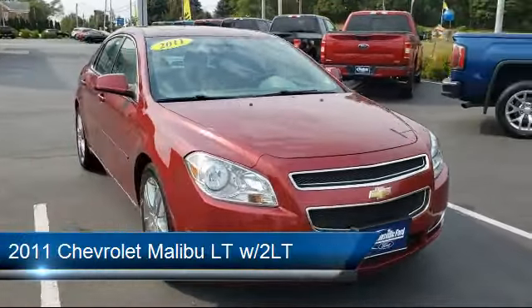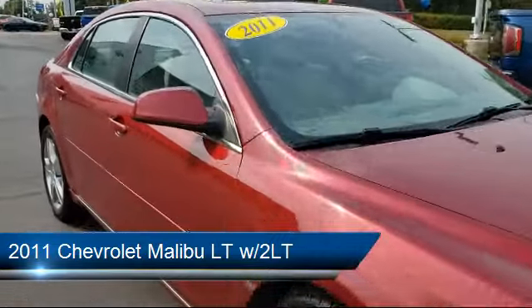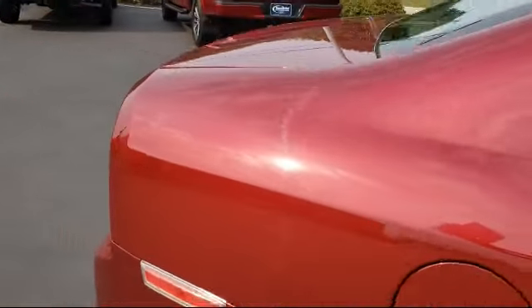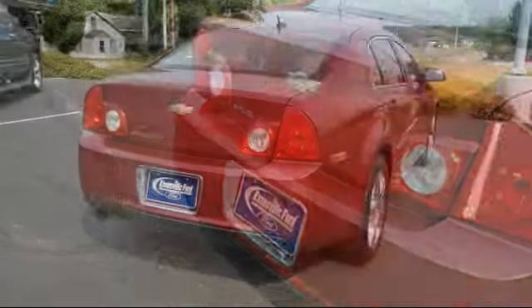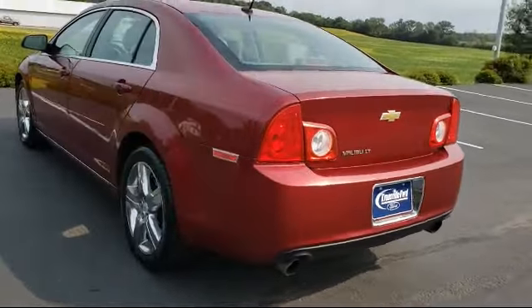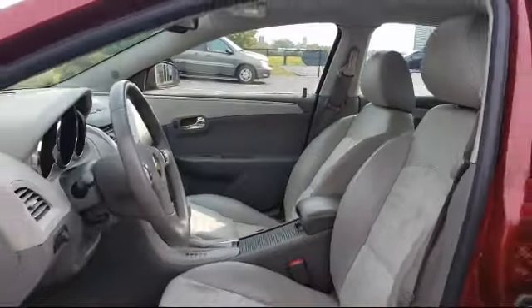It comes equipped with Preferred Equipment Group 2LT, split fold-down rear seat, heated front seats, dual front side impact airbags, leather-wrapped shift knob, heated driver and front passenger seat, fully automatic headlights, alloy wheels, steering wheel controls, remote start system, and much more.